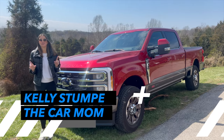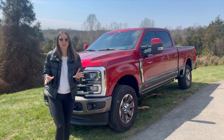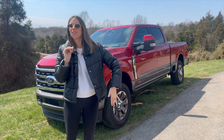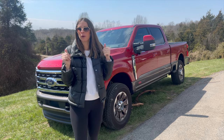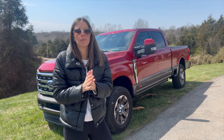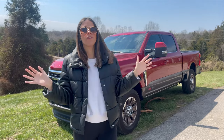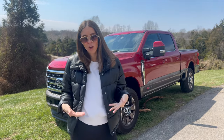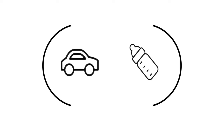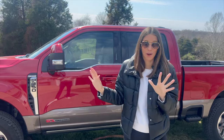Hey guys, it's Kelly and welcome back to my channel. Today we are touring this F-350 King Ranch and we're going to get into all of it — the car seats, the family-friendly features. We know this thing can tow and do all the truck things, but can it fit a family? Is this car versatile enough to be a good family hauler? I'm Kelly, the Car Mom — cars for moms and for families. I'm a mom of three, almost four, and I'm a certified child passenger safety tech. Let's get started.